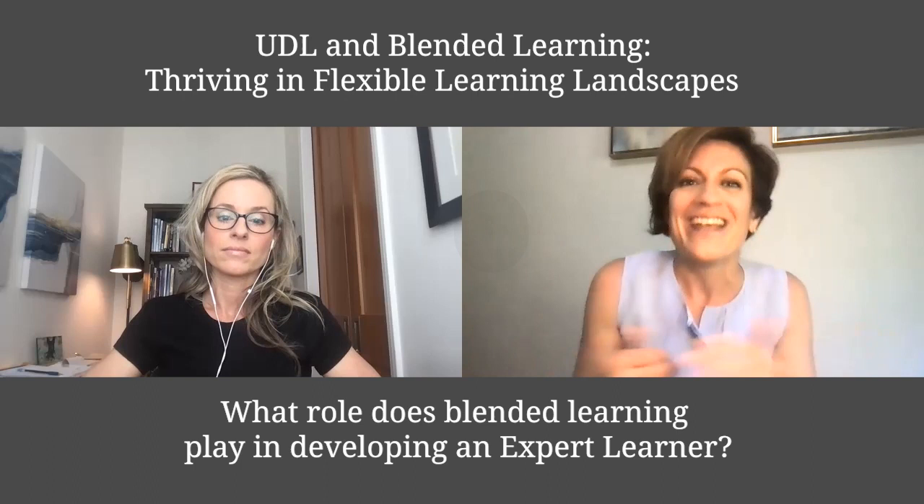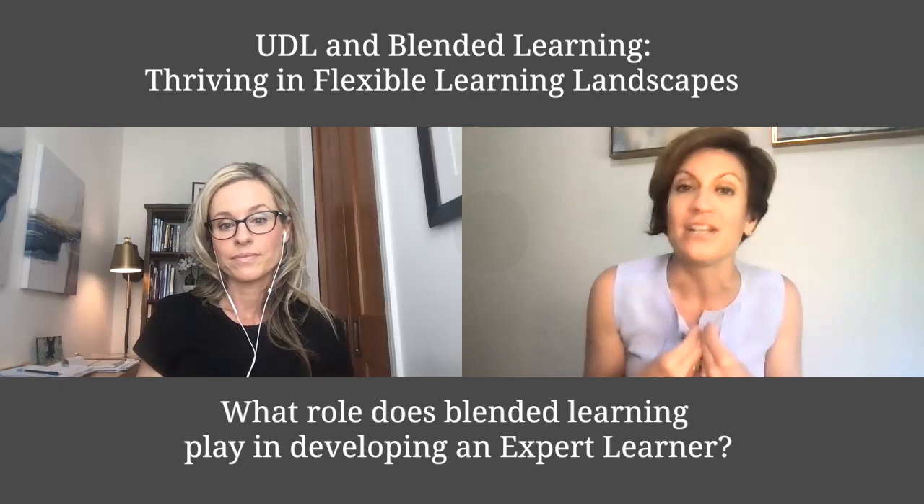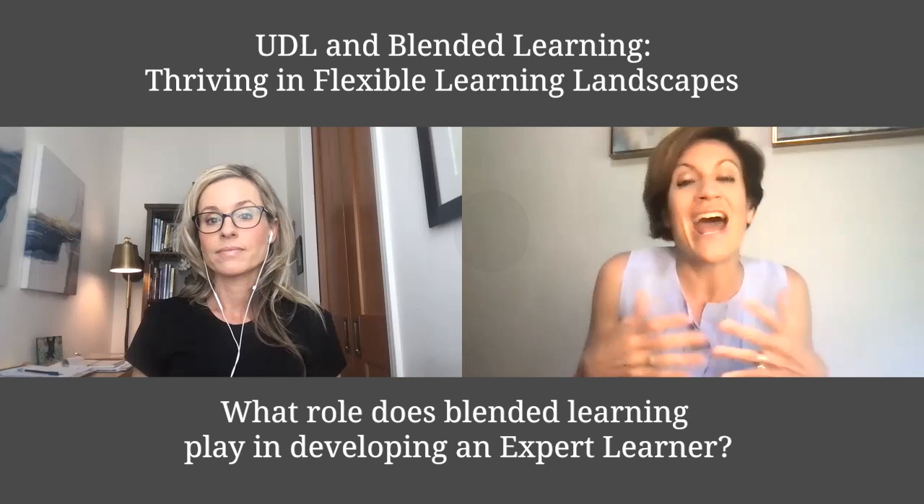Katlyn, how does blended learning support this self-understanding or self-knowledge of what's the best way for me to learn, what's the best way for me to share that I have learned based on the standards, and how does it better allow for student self-differentiation?